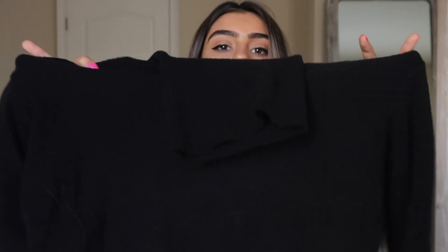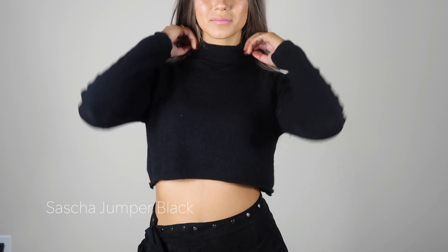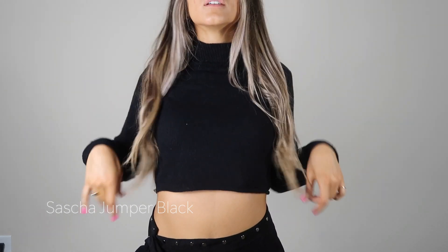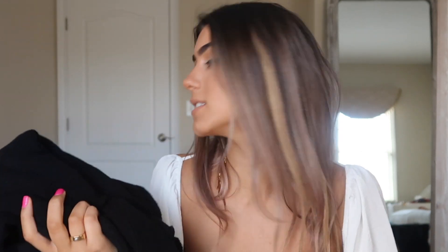I wore the skirt with this black turtleneck crop top, and this is literally the softest thing I have ever felt in my life — it literally feels like a blanket. It's cropped and has a turtleneck, which I've been looking for one like this for so long. I would wear this with any of the pants I bought in this video because it's just one of those staples that everyone should have. A black turtleneck is such a winter essential.